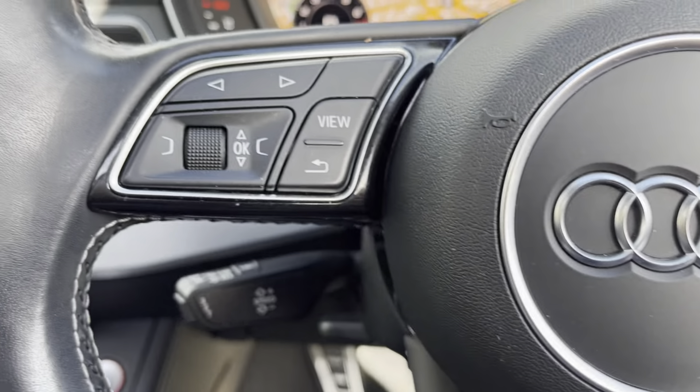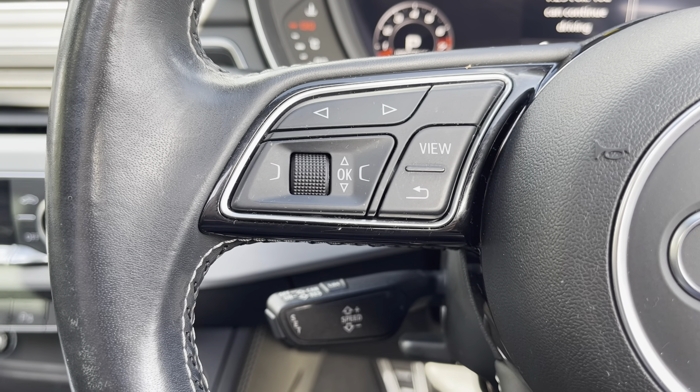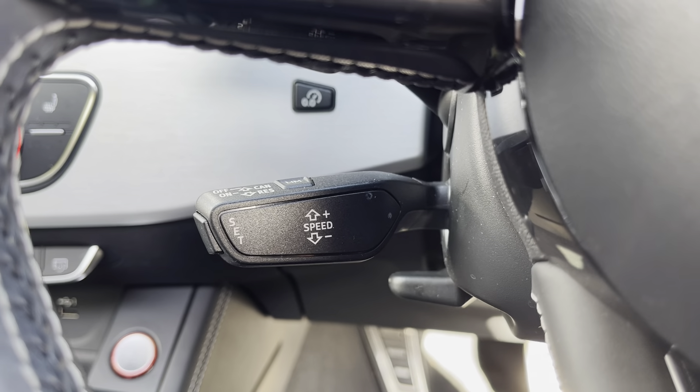On the left side you do have your controls for your digital cockpit, which I'll show you in a moment. Just below that you do have your cruise control with your speed limiter, which is brilliant for each journey, especially on those long motorway drives.